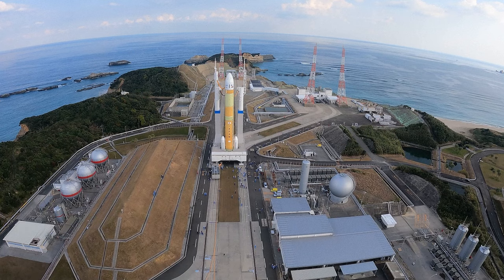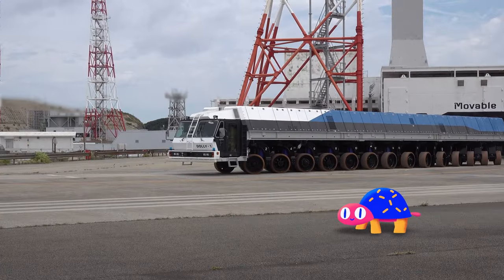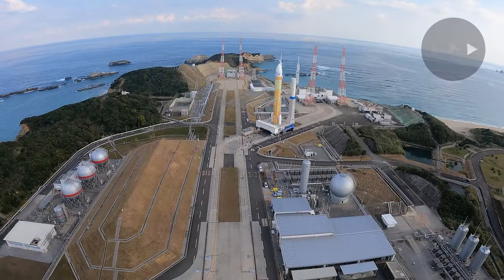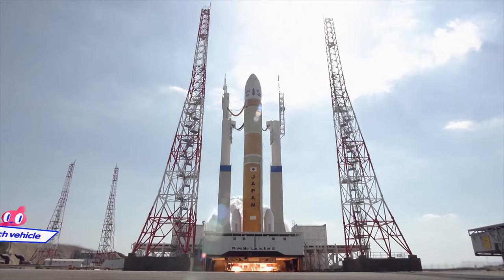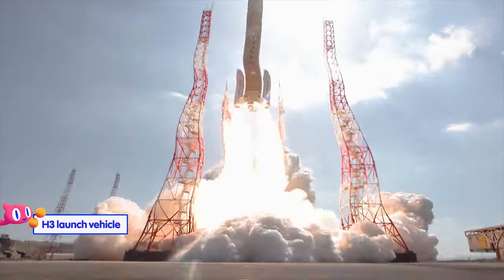Hold your seek bar — it's slow, I know, but it's not standing still. The top speed of this movable launcher is two kilometers per hour. It carries the H3 launch vehicle from the vehicle assembly building to the launch pad, very carefully keeping it level.